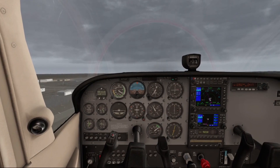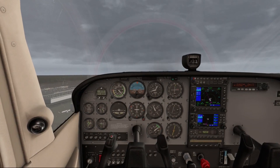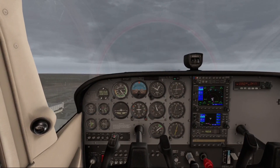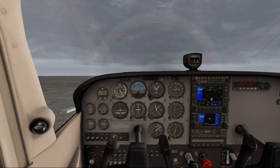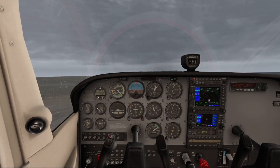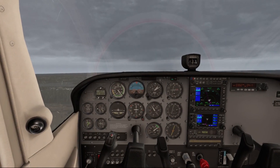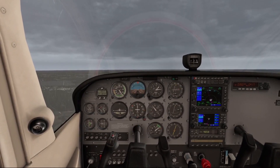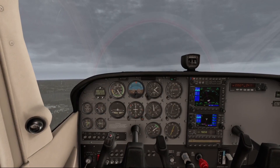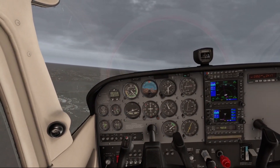ATC advises: Bel Air 7 Whiskey Alpha, you have traffic at 12 o'clock, 1 mile at 1,600 feet. We respond looking for traffic, Bel Air 7. We're now at 1,400 feet, so we'll turn to the instructed heading of 167.